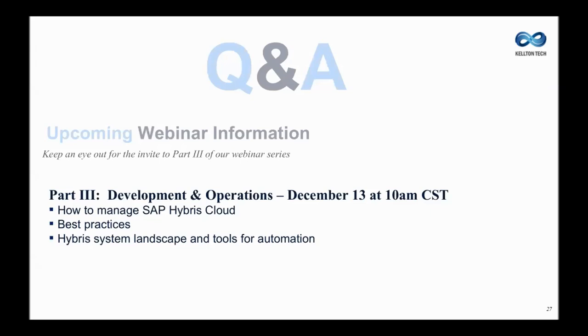All right, I think those are all the questions we have time for now. If you have any additional questions, please feel free to email us and we'll respond via email. I wanted to invite everyone to join us for the third part of our webinar series on the successful Hybris implementation, where we will be covering development and operations for SAP Hybris. The key takeaways will be managing your SAP Hybris cloud, best practices, and Hybris system landscape and tools for automation. Thank you so much for joining us today — you've been a fantastic audience and we look forward to having you join us for the third part of the series.